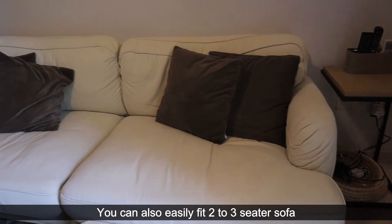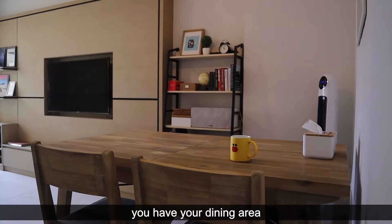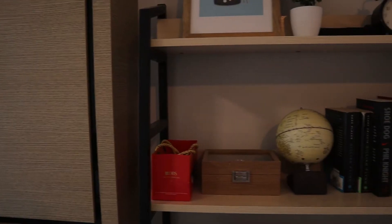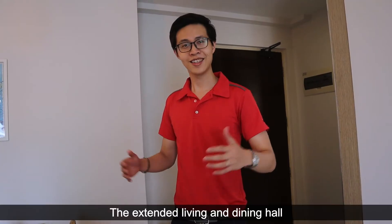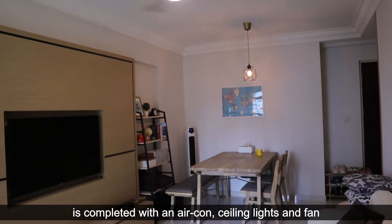You can also easily fit a 2 to 3-seater sofa. Over here you have your dining area where you can fit a 4 to 5-seater dining set. The extended living and dining hall is complete with an aircon, ceiling lights, and fan.